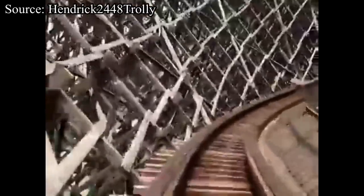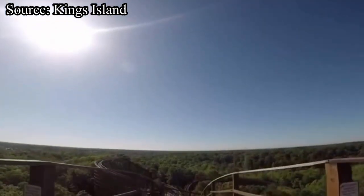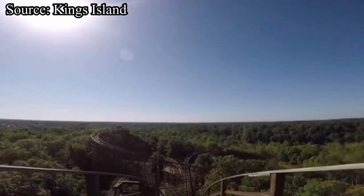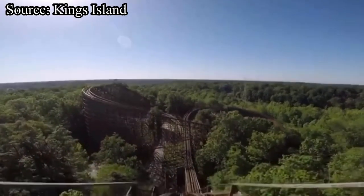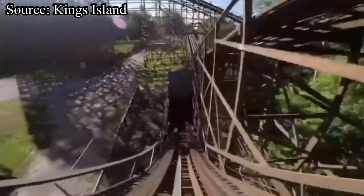Now we have the right manufacturer for the track and supports, and now we have the right trains. What about the theme? Let's start off with not theming it to the world-class wooden coaster on the other side of the park. The Son of Beast theme is great, but if it does end up becoming a flop, we don't want it associated with the actual Beast. I'm not great at coming up with names, so you guys can do that in the comments below.